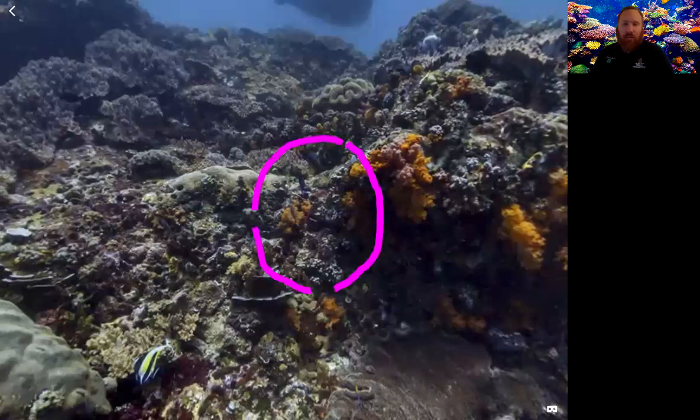If there are any biology people out there you can correct me on the spelling. Echinoderms means 'spiny skin.' They're not actually a fish — a lot of us call it the starfish, but they're not actually a fish.